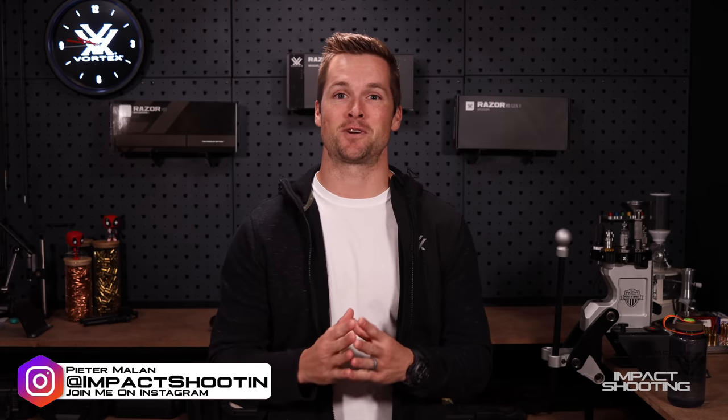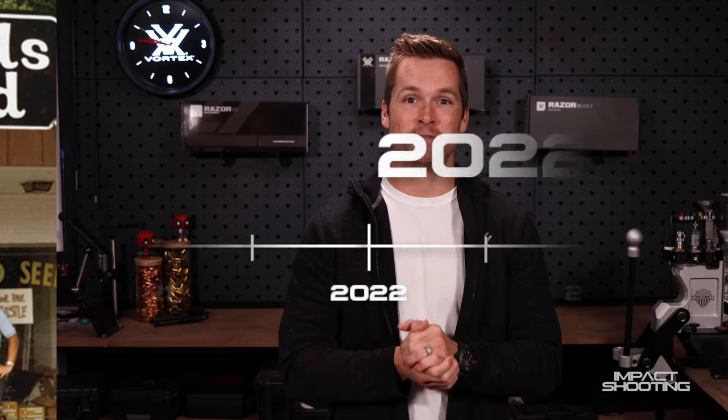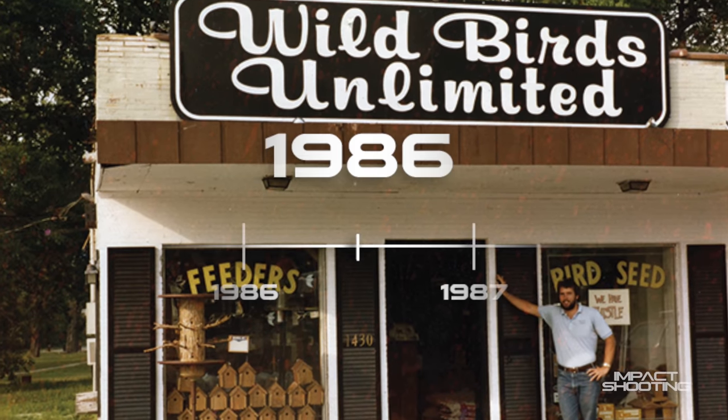On that table behind me is 13 years worth of evolution in the Vortex Razor lineup. In today's story, I want to start from the very beginning. So without further ado, let's take it back to 1986 where this journey begins.